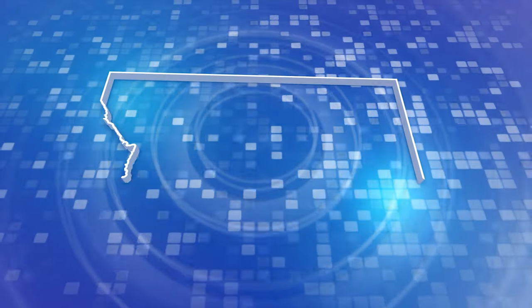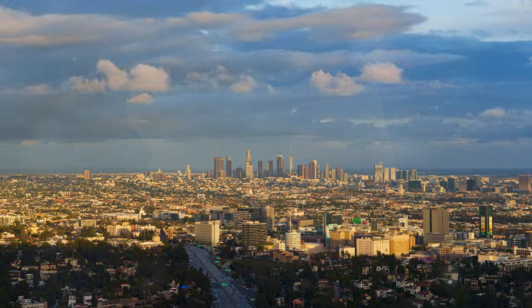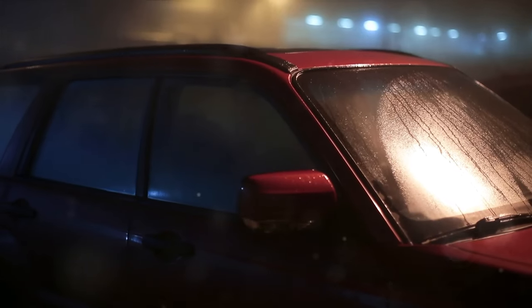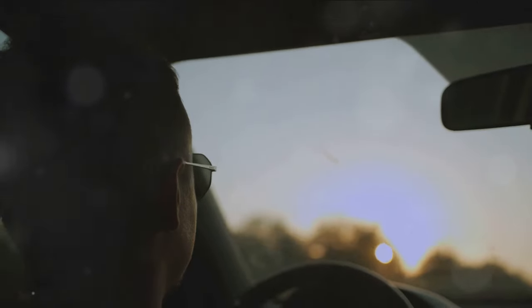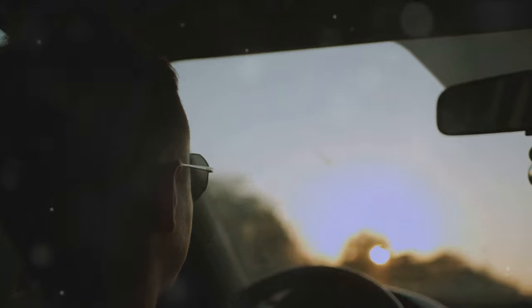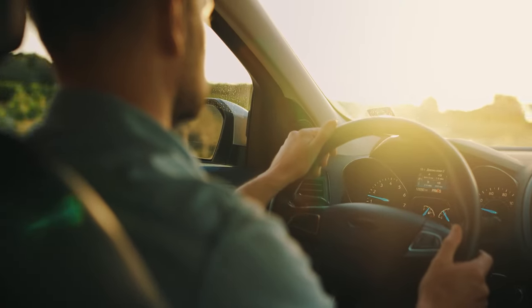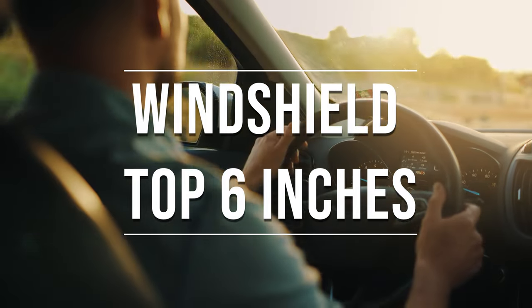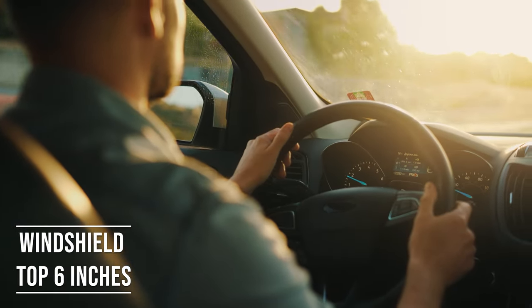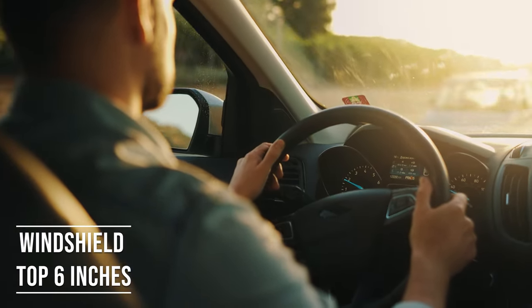Montana's tinting laws, established in 1991, offer a detailed framework for vehicle window tinting, balancing safety and personal preferences. If you're driving a sedan in Montana, you're allowed to tint the top six inches of your windshield. This rule is there to ensure you have clear visibility, which is crucial for safe driving.